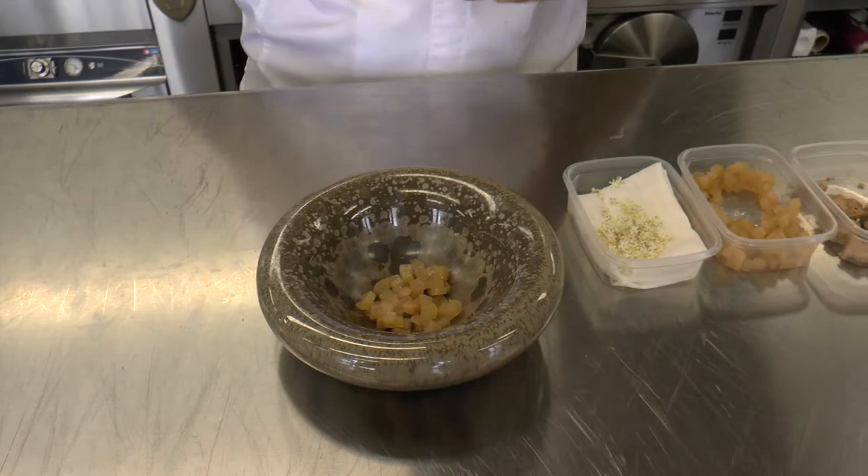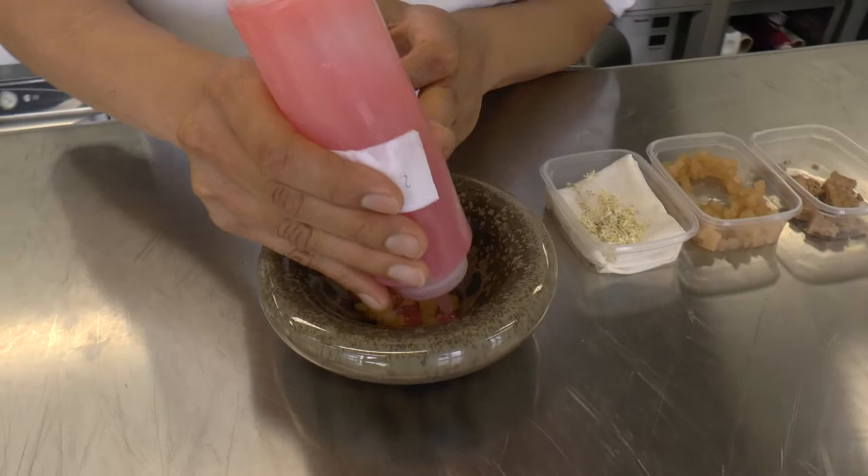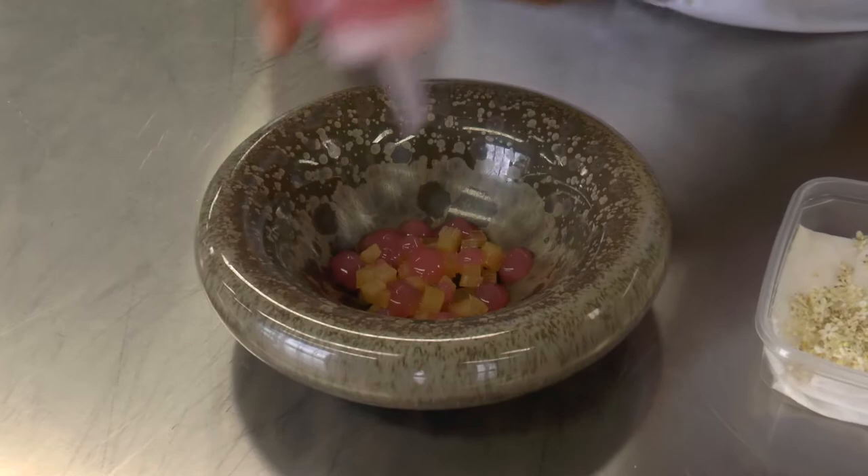I put some jelly made with juice of prubarm and some cosmoflower. It gives some acidity.